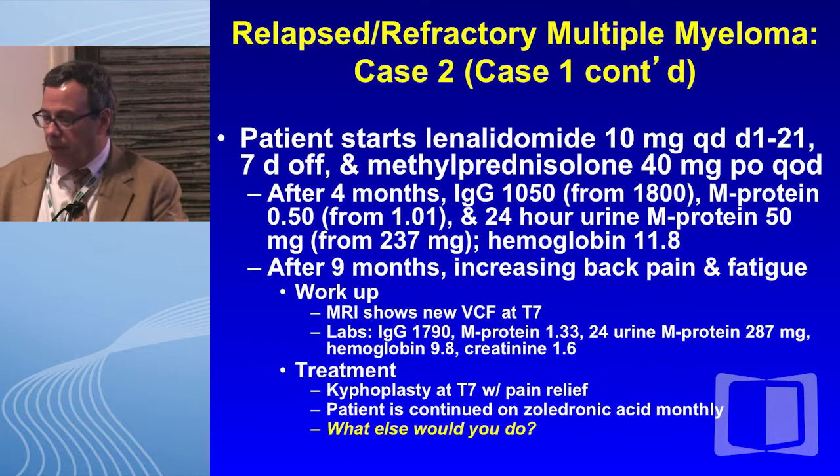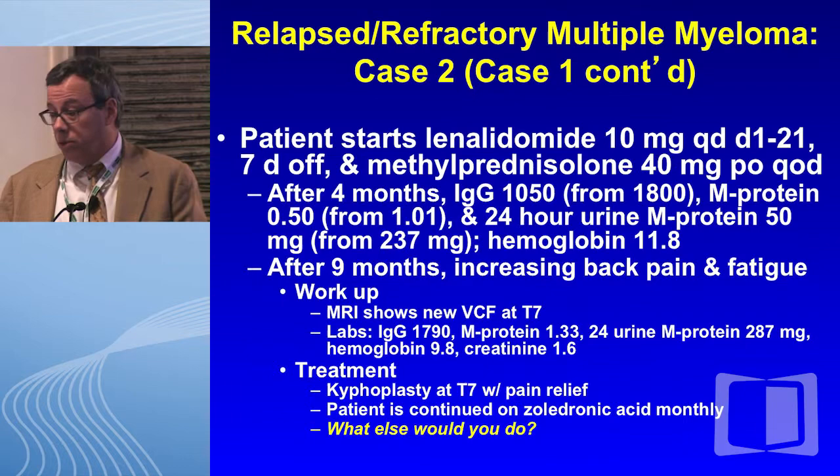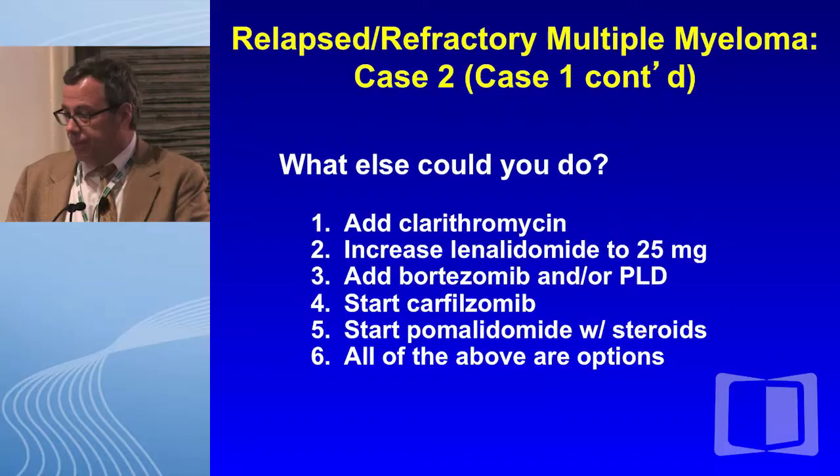Case two is really a continuation of the same patient. She's now on lenalidomide 10 milligrams, 21 days on and 7 days off, with methylprednisolone rather than weekly dex — the same dose intensity, 40 mg every other day. After four months, her IgG dropped by about 40%, her M protein by half, and her urinary paraprotein as well. After nine months, however, she has increasing back pain, fatigue, a new vertebral compression fracture at T7 on MRI. Her IgG has climbed significantly, paraprotein is rising in the urine, and she's become markedly more anemic and azotemic. She has another kyphoplasty with good pain relief and is continued on zoledronic acid monthly.